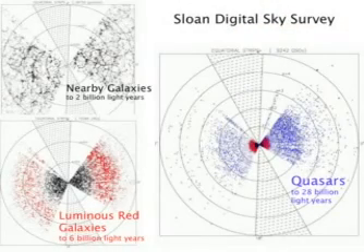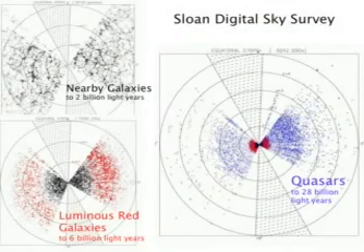There's a different strategy we can use to study the distribution of galaxies in the sky, and that's to map large regions of the sky. The biggest project, which is still ongoing, is the Sloan Digital Sky Survey. A telescope at Apache Point, New Mexico, is being used to map all the galaxies out to a distance of about 2 billion light years, all the reasonably bright galaxies, and the very bright galaxies out to 6 billion light years, and the quasars out to a distance of 28 billion light years.